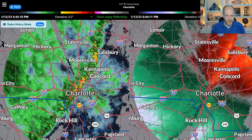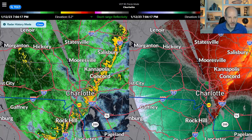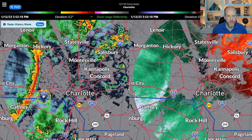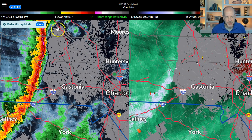If you live in that area, we'd love to see some reports, some pictures, or maybe some firsthand accounts of what happened. I'm going to zoom in on Gaston County because we had a severe thunderstorm warning with this entire line.